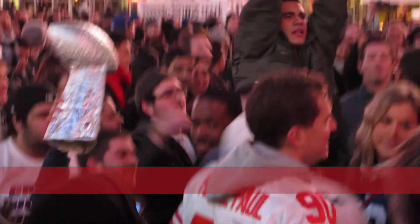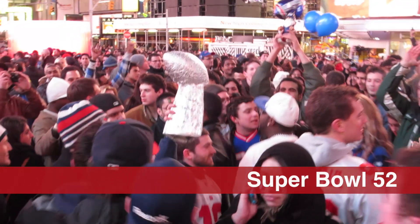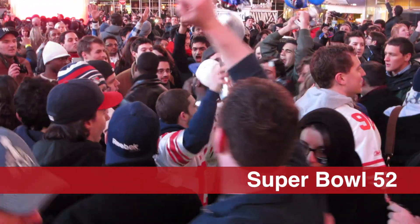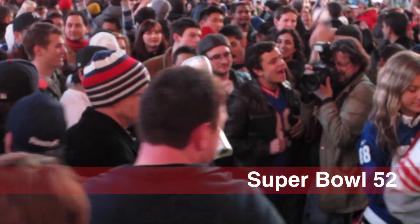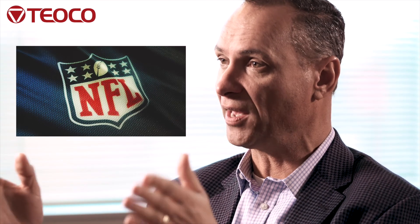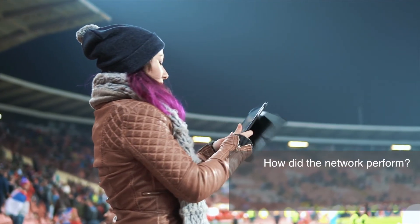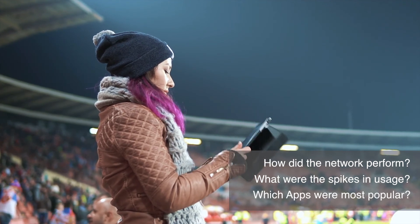About a year ago, we received an order from a large service provider to help them prepare for and execute on their network strategy for the Super Bowl. This was critical because it's such a major event — how did the network perform, how are their subscribers interacting with the network, what did they do during the game?